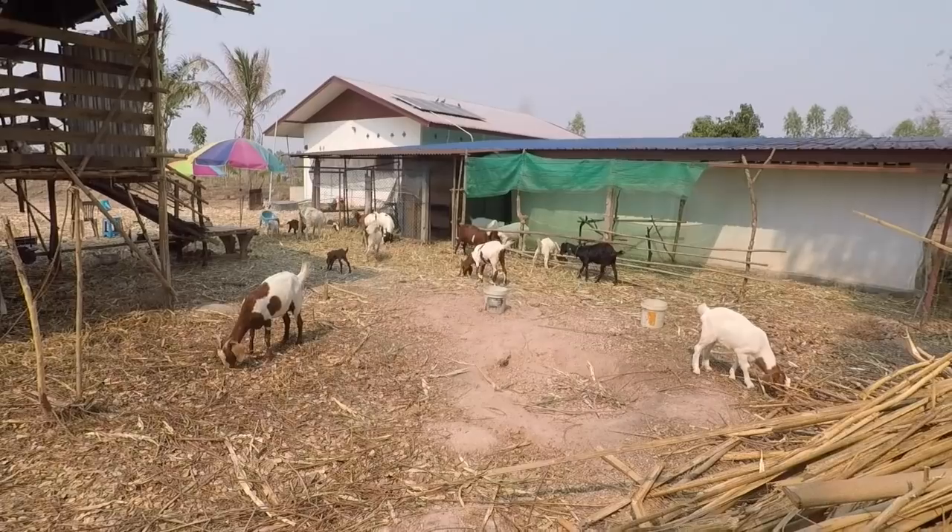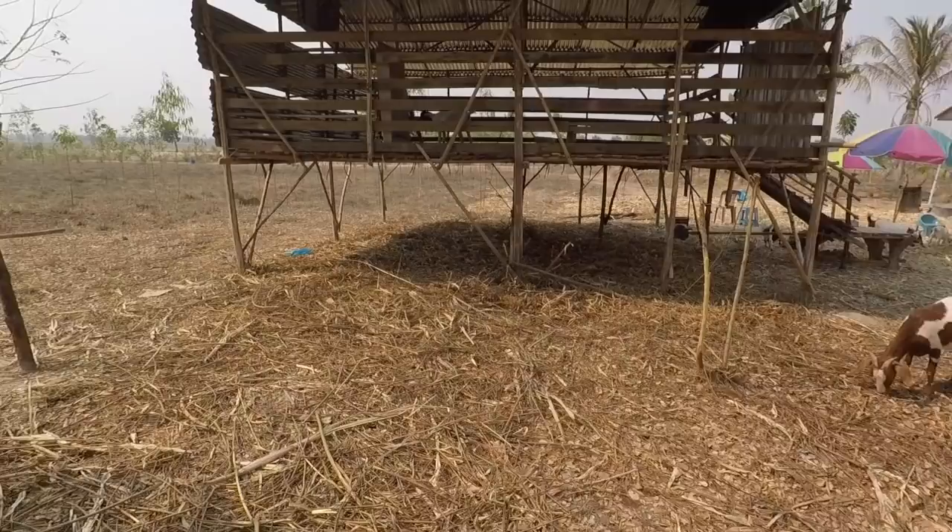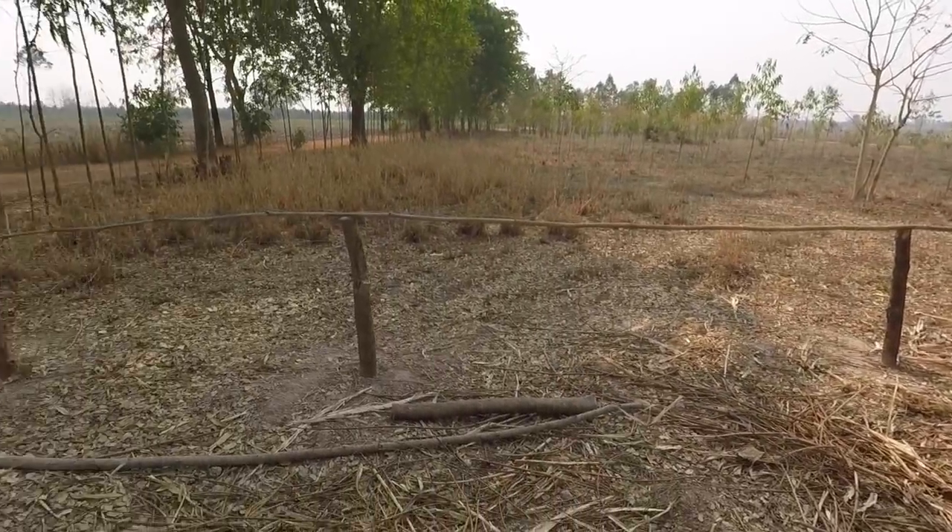Time for a goat herd update. Hey guys, it's been a while since we did a herd update. We've got quite a few developments to get you back up to speed. First off, the goats are here, not out there. Thanks to Toon helping me out, we've set up some temporary fencing around here.